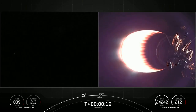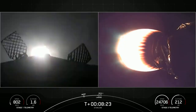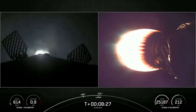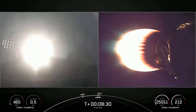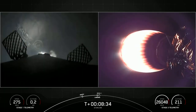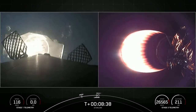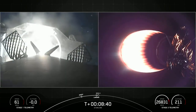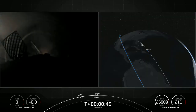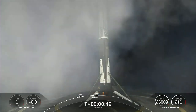Terminal guidance. Stage 1 landing burn. Stage 1 has lit one engine to prepare for a graceful landing on our drone ship, A Shortfall of Gravitas. This is the final burn that slows the rocket down to help it land on the drone ship. Stage 1 landing legs deployed. Stage 1 landing confirmed.